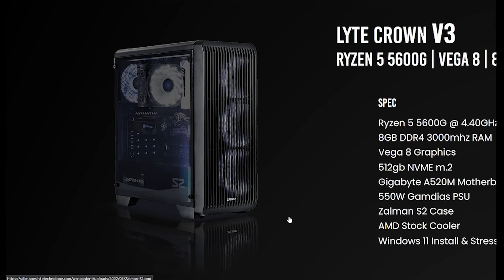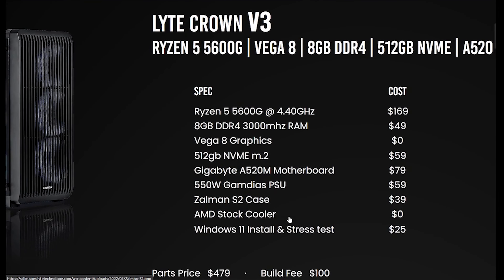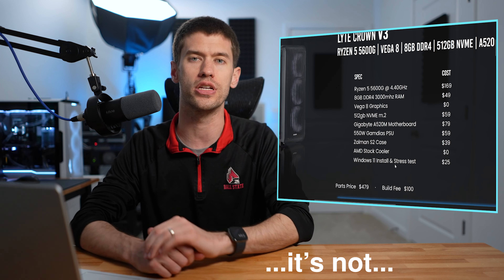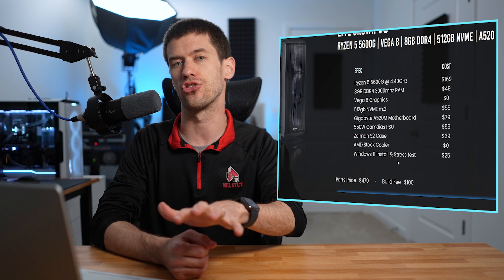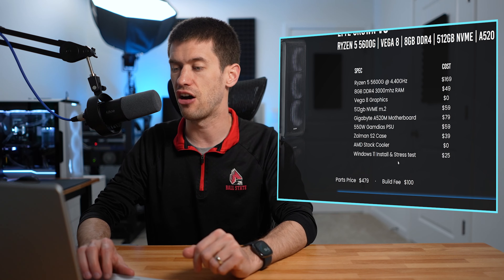I wanted to take a deep dive at the Lite Crown V3, the cheapest pre-built PC Lite Gaming PCs currently has on their website. I'll link components to this build down below so you can see how it stacks up in real time — what they have listed here versus what the computer would actually cost if you were building it yourself on Amazon. The Ryzen 5 5600G is listed at $169, which is about a $20 upcharge compared to what I checked on Amazon before this video — not a crazy upcharge on the processor.